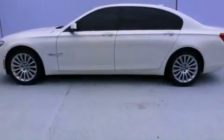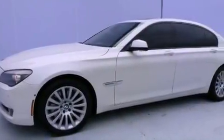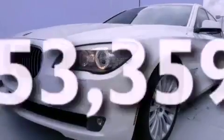A passenger side vanity mirror, a traction control system, heated side view mirrors — and this vehicle has fewer than 54,000 miles on the odometer.